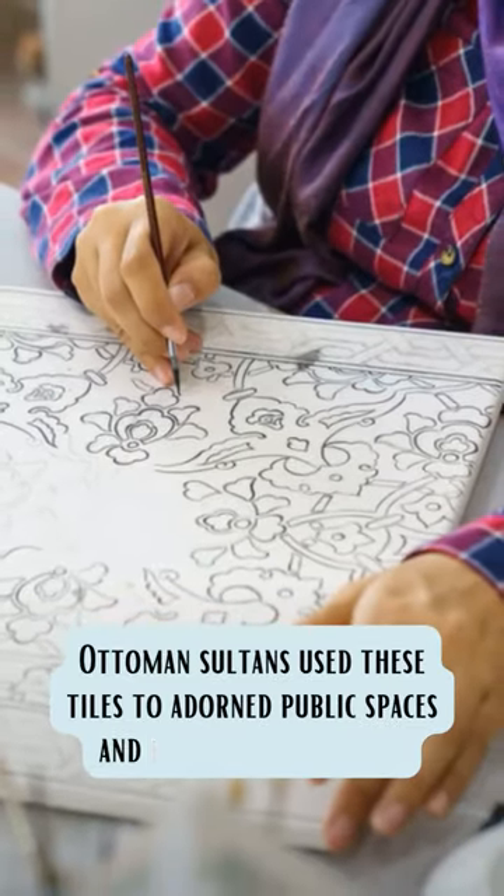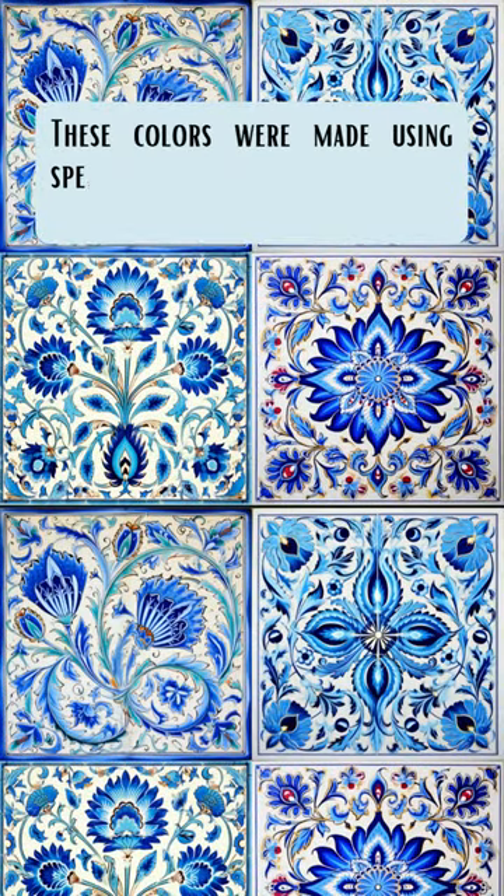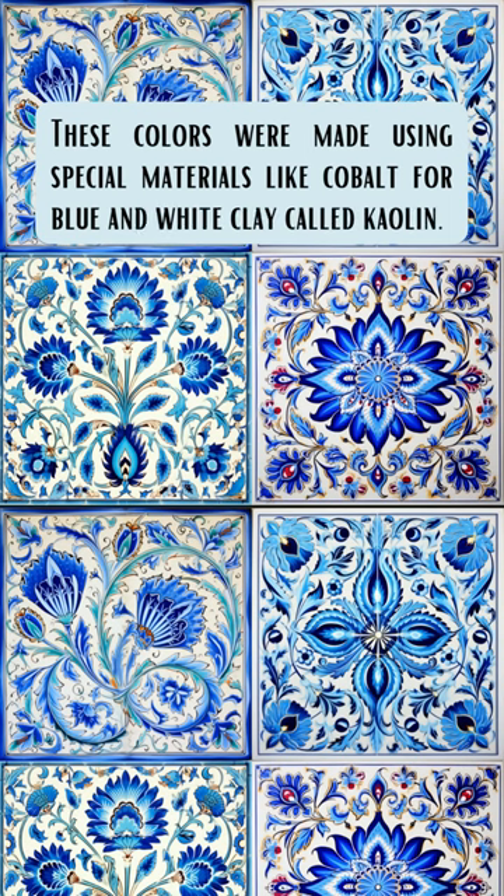The Ottoman sultans used to use these tiles to embellish and decorate public spaces. The colors from the tiles were made using cobalt and a special clay called kaolin.